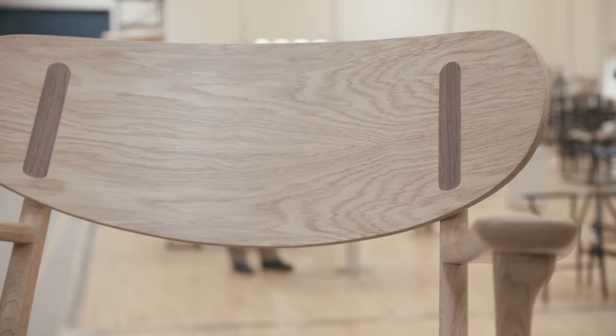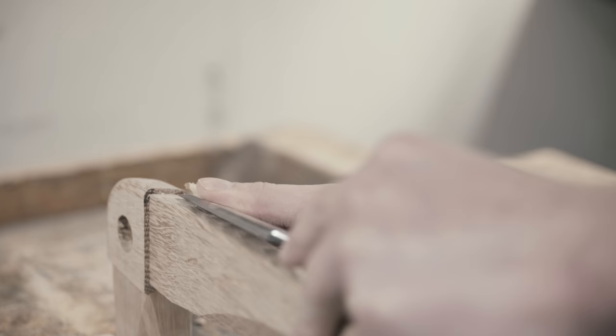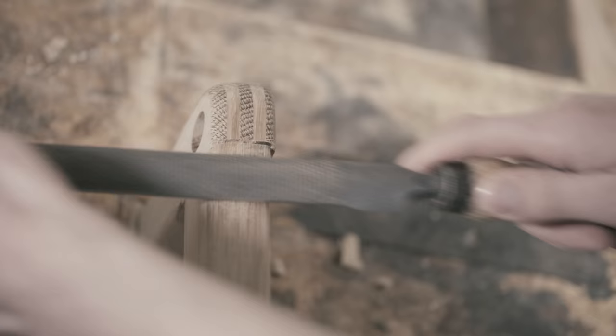In the process, Wegner also created a blueprint for converting the lounge chair into a dining chair. Carl Hansen and Son is now reintroducing the CH-22 lounge chair and putting the never before seen CH-26 dining chair into production for the first time.